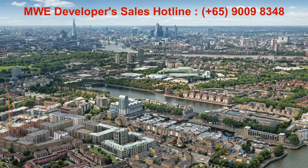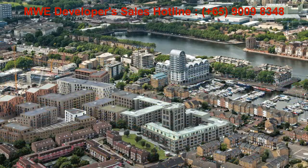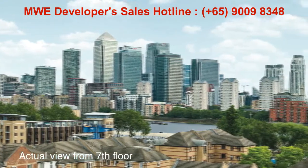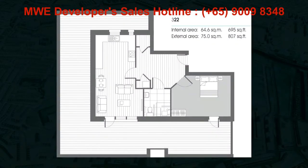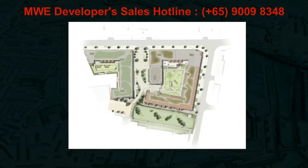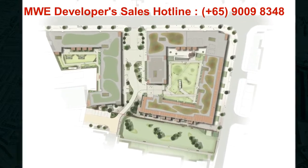Marine Wharf East is part of an established residential enclave and has been designed to maximise on natural light, with virtually all apartments having a private terrace or balcony, with selected apartments enjoying extensive terrace space. Both apartment blocks will feature green roof ecological sustainability.